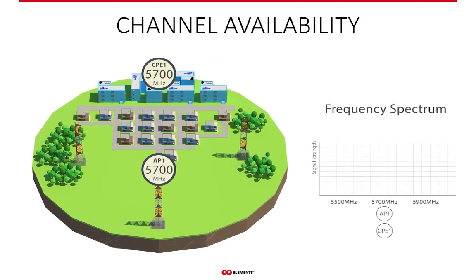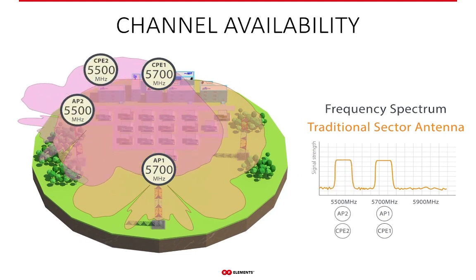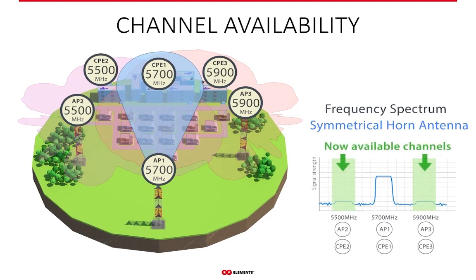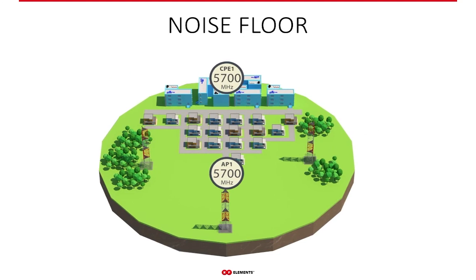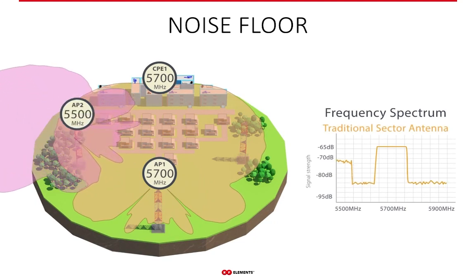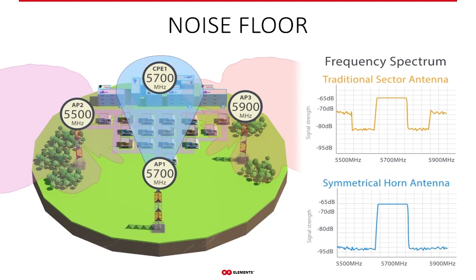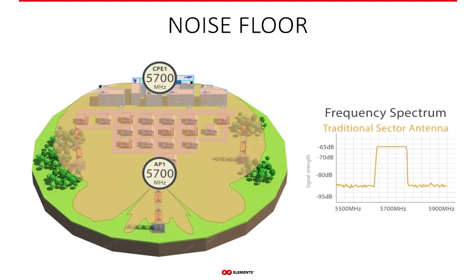Patch array sectors with their large side lobes always see closely located sectors, meaning you cannot use neighboring channels to leverage the full spectrum your radio supports. Due to the lack of side lobes, horns do not see neighboring sectors, giving you the ability to fully reuse previously noisy and unusable channels. Even when neighboring sectors point away from yours, side lobes are still strong enough to raise the noise floor — but with horns, not seeing neighboring sectors pushes the noise floor down, improves SNR, and lets you leverage higher modulation rates up to the capabilities of your radios.